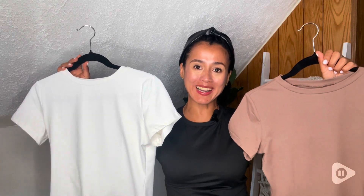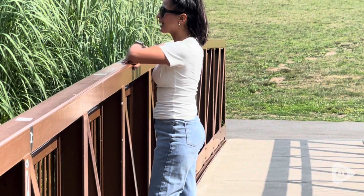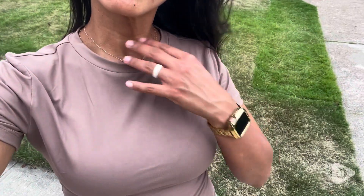Hey there, this is Alisa with WTI. These tops are from Ottomid and I've been in love with them. I love the fact that there's three different colors — this is the black, white, and coffee gray.